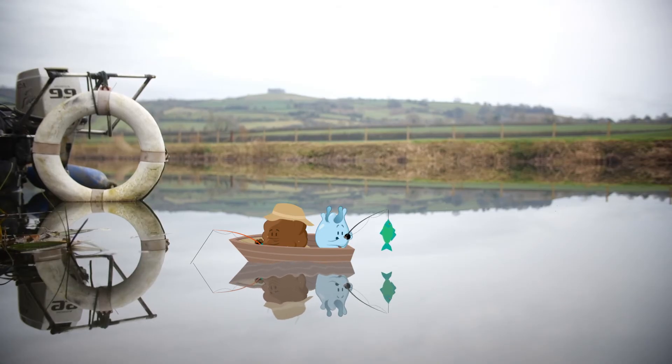Hey! I caught a fish! Now all we need is some chips!